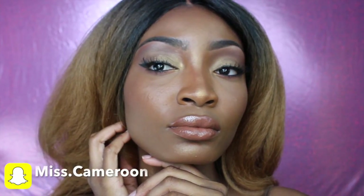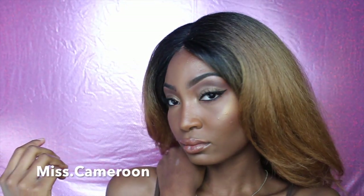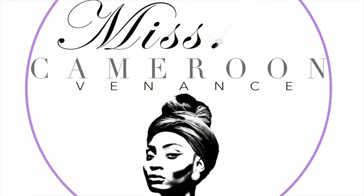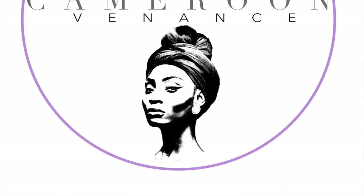Hi guys, welcome back to my channel, this is Miss Cameroon. I am back with a tutorial — this is a full face using drugstore products. Yes, keep watching to see how I get this look.